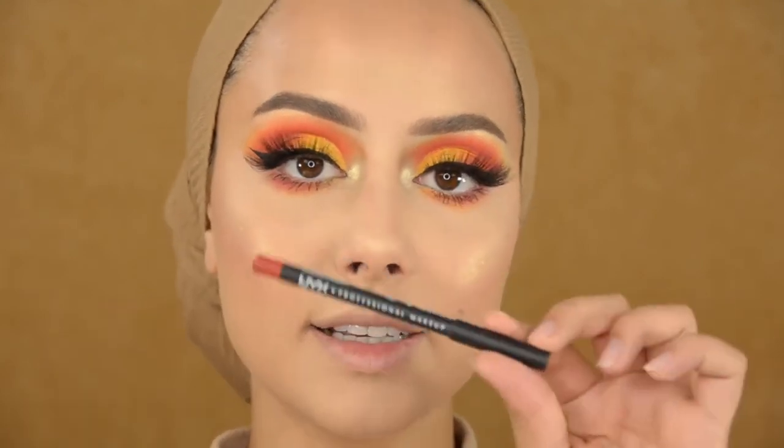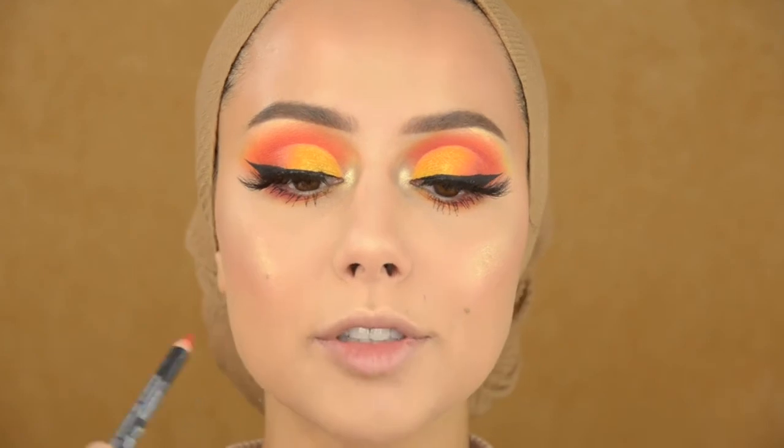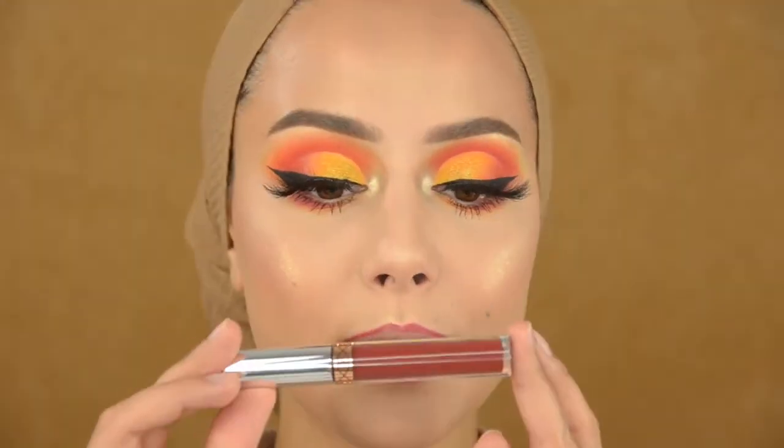I'm going to start with the NYX lip pencil in the color Spicy and just line my lips, then apply this liquid lipstick from Anastasia in the color Heaters.